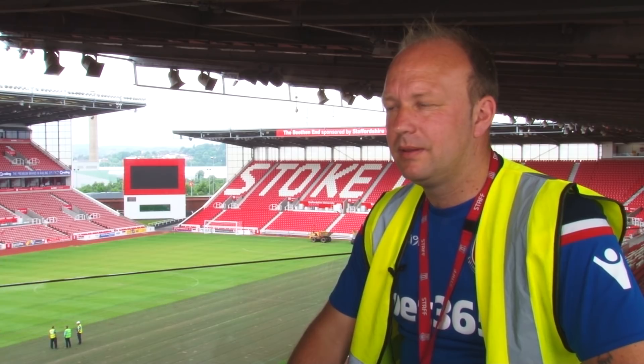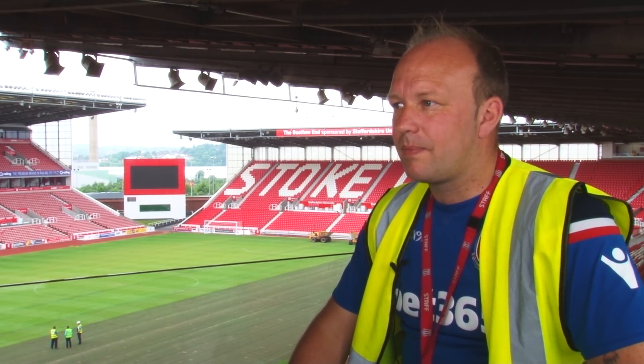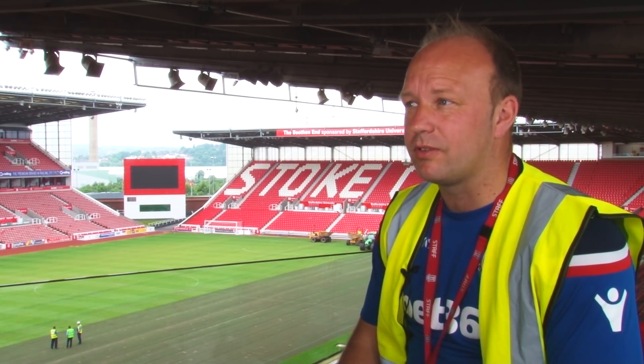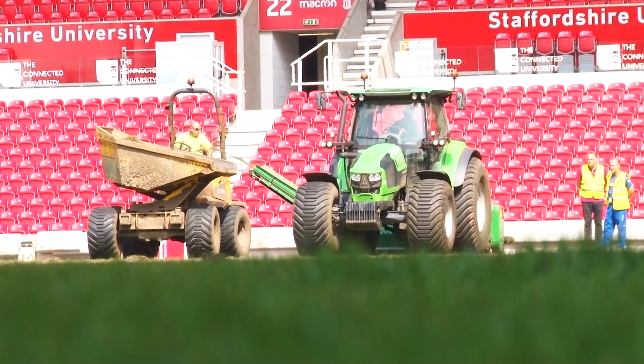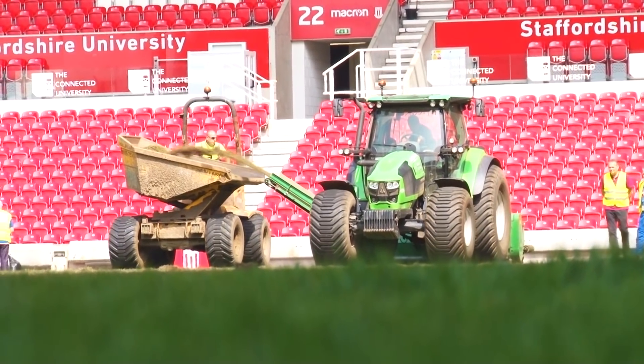Andy, thanks for joining us. Pitch renovations are in full swing behind us. What's going on? Yeah, we started this morning with the pitch renovations. Luckily enough, the weather's been with us as well because it plays a massive part in how we renovate the pitch.